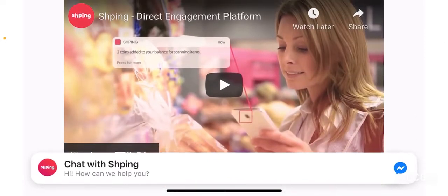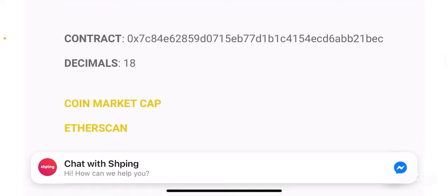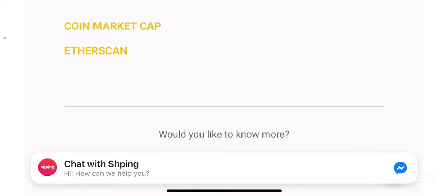They have a video on their website of how this project works which provides good information about what this product is and how you can use it. As mentioned, it is an Ethereum-based product. They have provided their ERC20 contract address for the token, it has 18 decimals just like any other ERC20 token. You can search for this project on CoinMarketCap where, even though there isn't much description, you can find market cap, price, tokenomics, and everything. From CoinMarketCap you can also find relevant information on Etherscan.